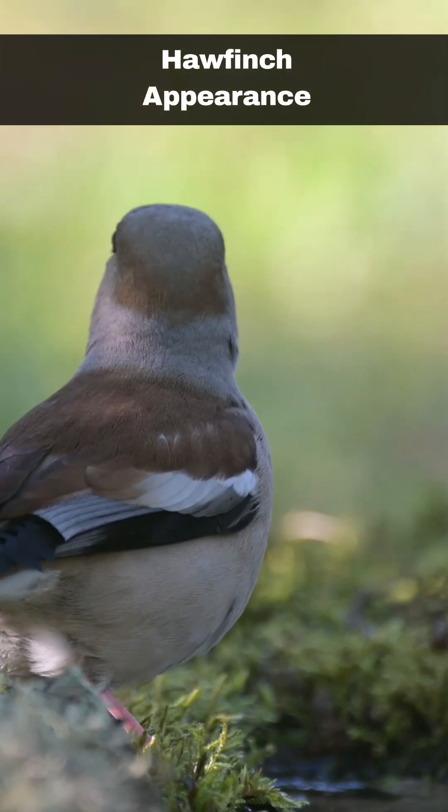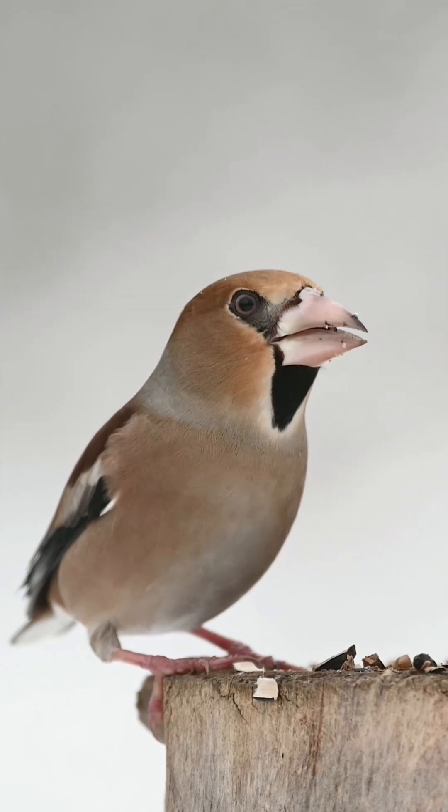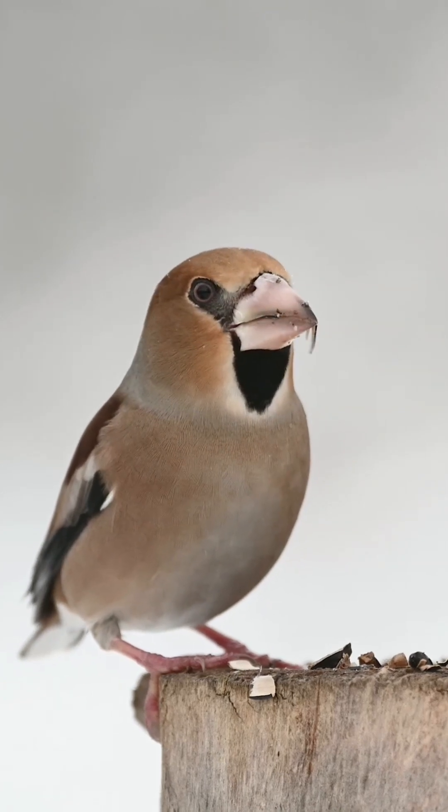The hawfinch is the largest of the finch family of birds in the UK. They have a large bill, which they can use to crack into hard stoned fruit. Their prominent feather colouring is orange-brown, with white wing bars and tail tips.